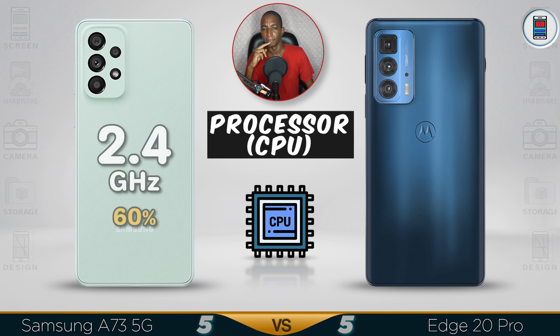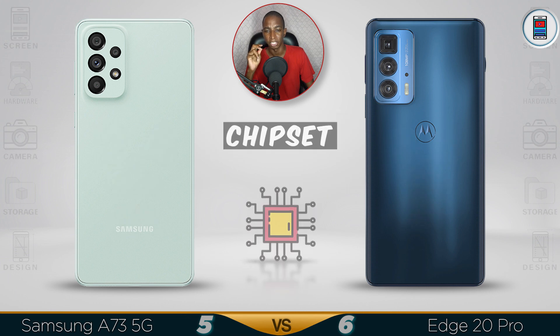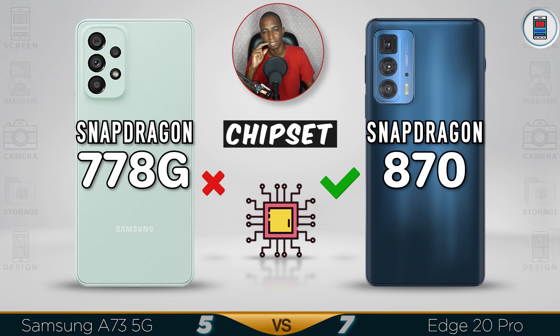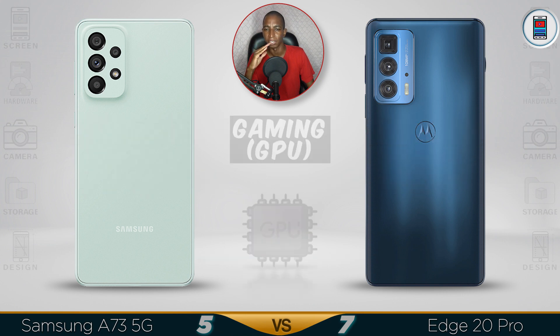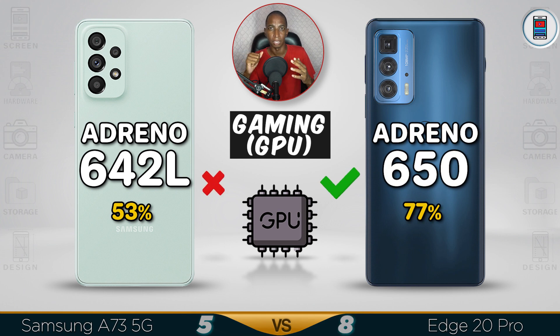For the processor, the Motorola has a 3.2GHz chipset — the Snapdragon 870 — which is fast compared to the Samsung's 2.4GHz Snapdragon 778G, which is just a normal mid-range processor. The GPU and graphics performance will also be better on the Edge 20.